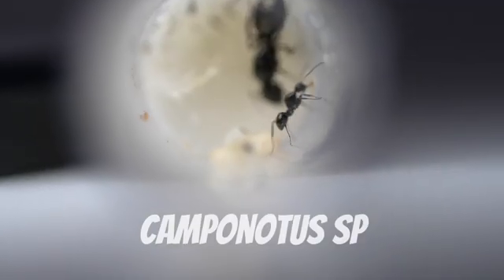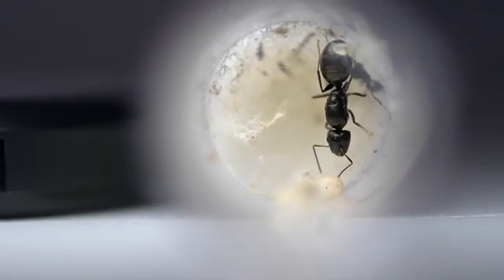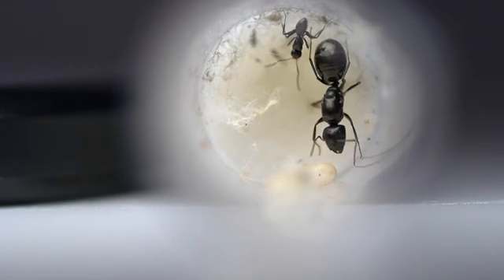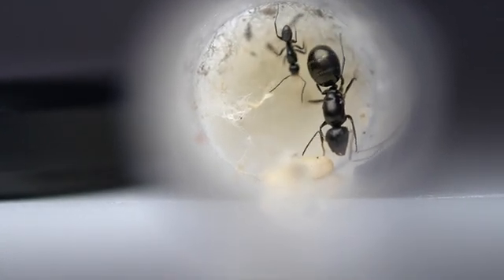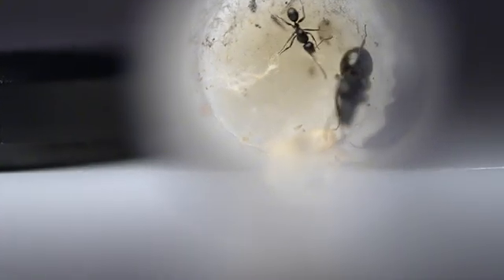We are still not sure what species this tiny black Sugar Ant is, however it is a very unique one. The worker has a large arch on its foreax, which is something very few species of Camponotus have. Additionally, the worker is only around 4mm, which makes it hard to get good quality photos for trying to identify it.